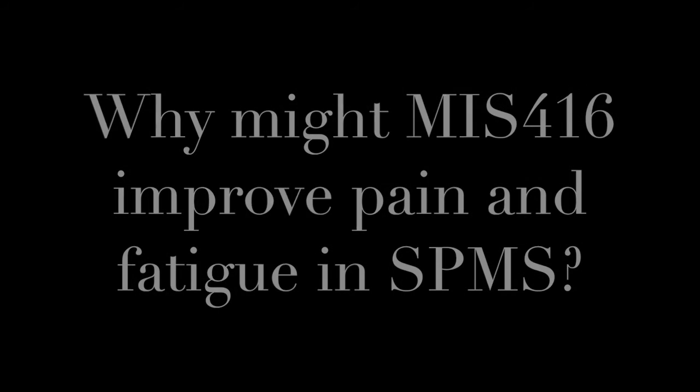All of our patients that we've treated to date have reported a range of improvements, but in particular reduction in pain and reduction in fatigue. Pain and fatigue are well understood to be affected by inflammatory pathways. The fact that our patients show less fatigue and less pain is clear evidence to us that we are promoting some sort of repair pathway or pathways within the central nervous system.